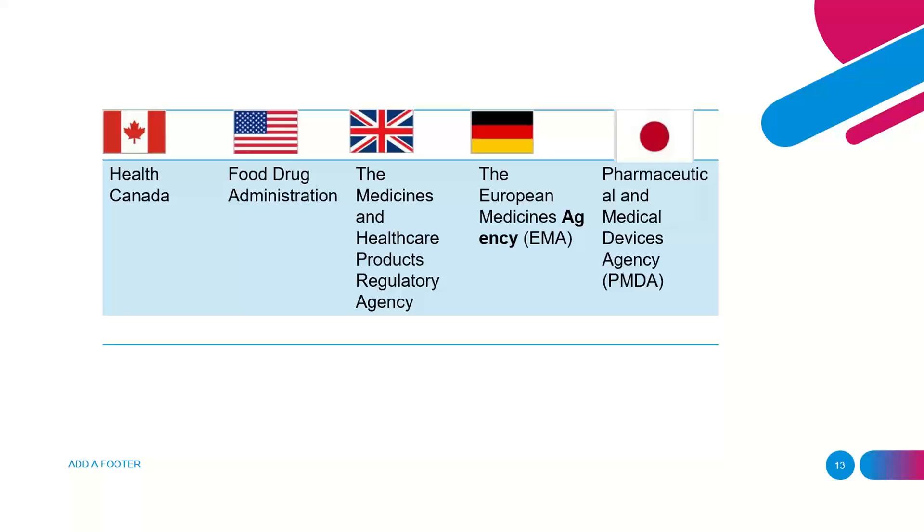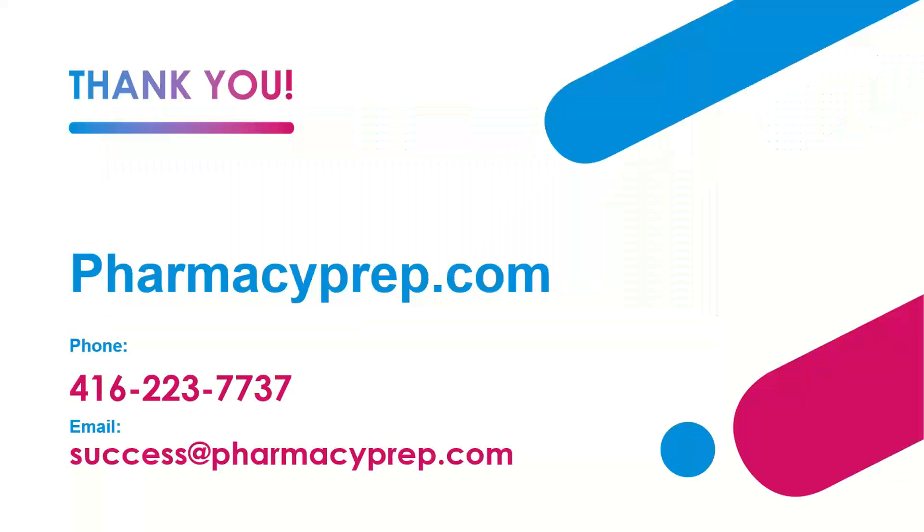Those are the high yield points that require focus. Keep looking for Pharmacy Prep videos — we have separate videos for genetic vaccines and viral vector vaccines. Thank you very much for your time. For any questions, please feel free to contact us by phone, text, or visit our website at pharmacyprep.com.